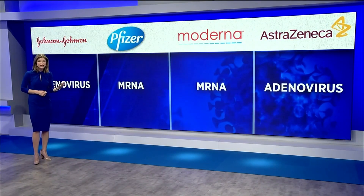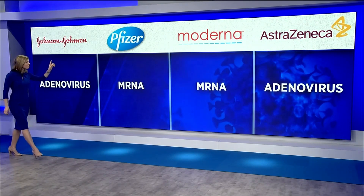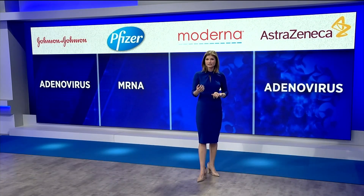Here's where each of the vaccines line up and how they work. Starting with Johnson and Johnson, they use a weakened version of a virus called adenovirus. Pfizer and Moderna use mRNA technology. AstraZeneca also uses the adenovirus. The adenovirus is actually very common in the vaccine world — it's been used in tuberculosis, HIV, and flu vaccines for years.